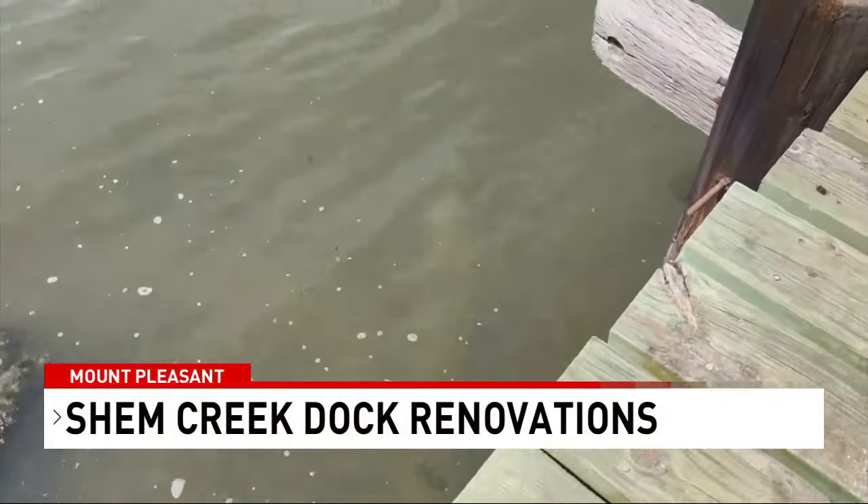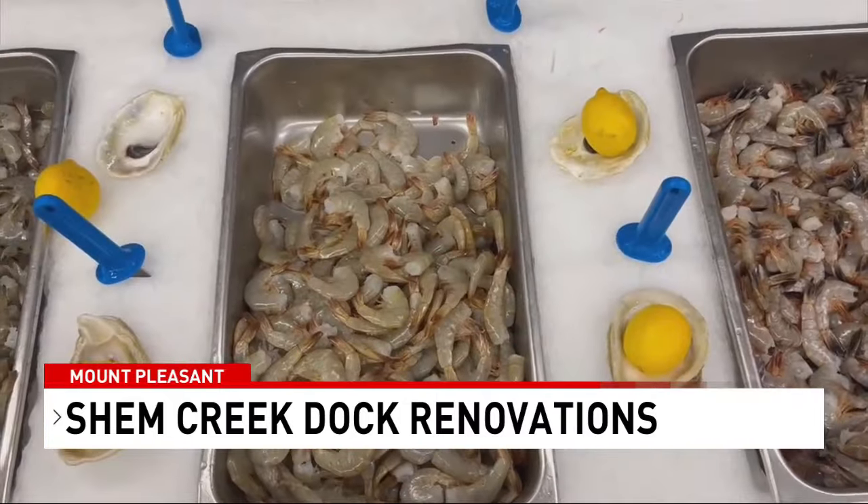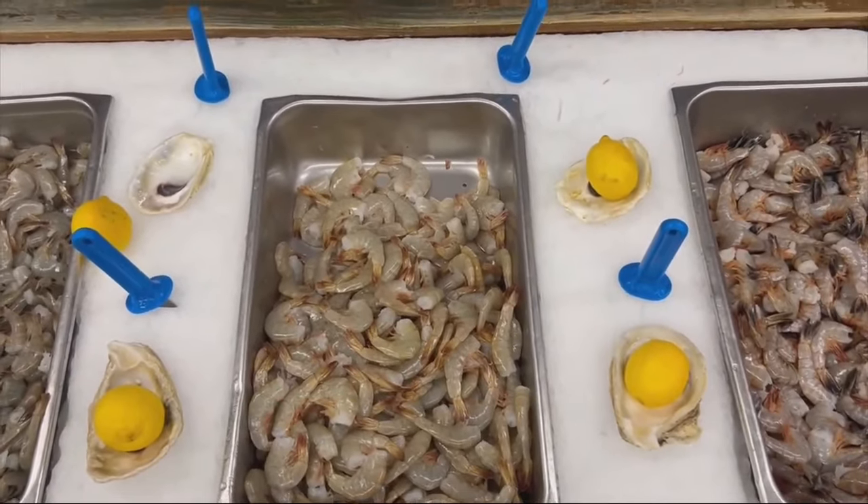The more boats, the better the dock needs to be. The process of bringing shrimp from the deck to the table — as far as the shrimp, I am a big fan of seafood gumbo, so I know Charleston is famous for their gumbo.